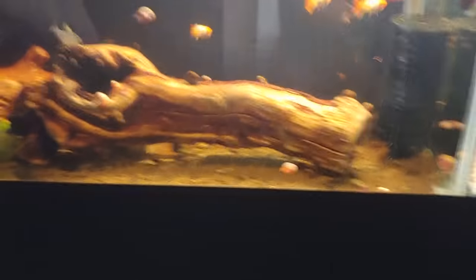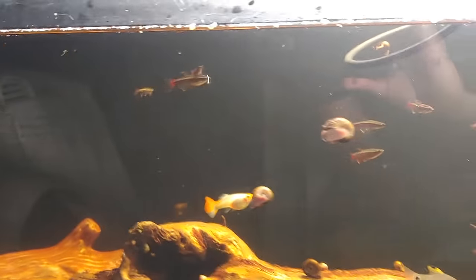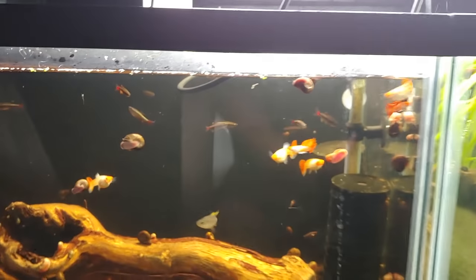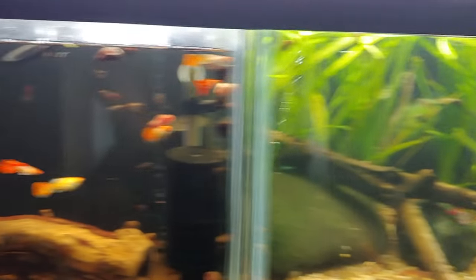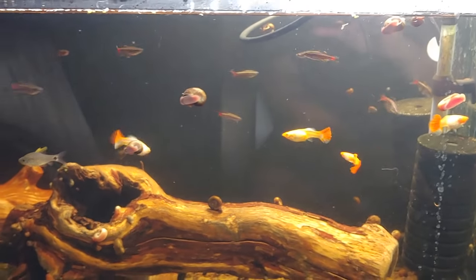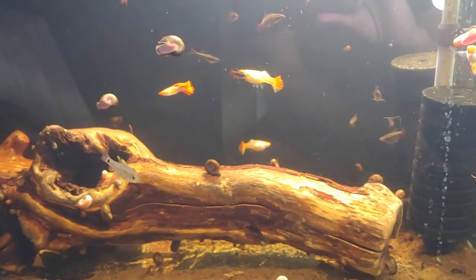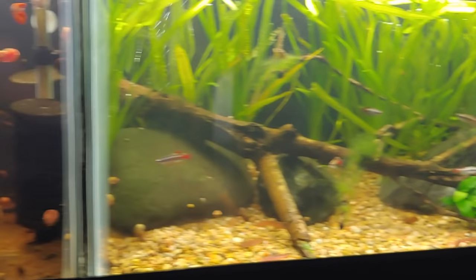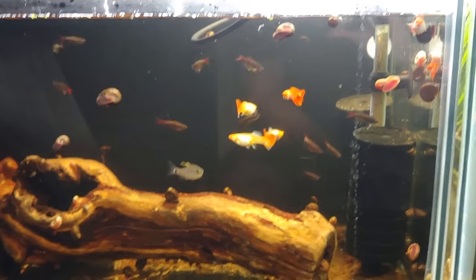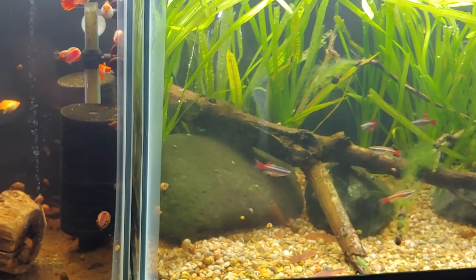This tank over here is where I keep the baby white clouds. They're really growing up — about three-quarters of the size of the adults. I counted about 15; not too big of a spawn. I took them out of the parents' tank hoping the parents would have more fry. My theory was that the juveniles were eating new babies, but that was a while ago and I haven't had any fry since.